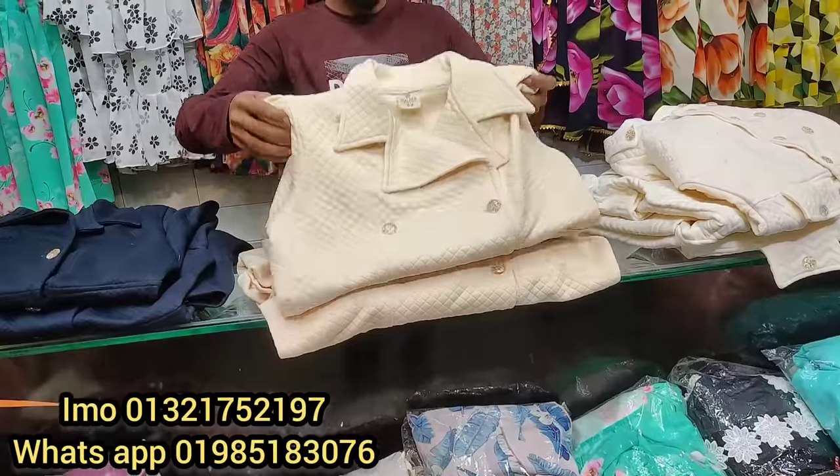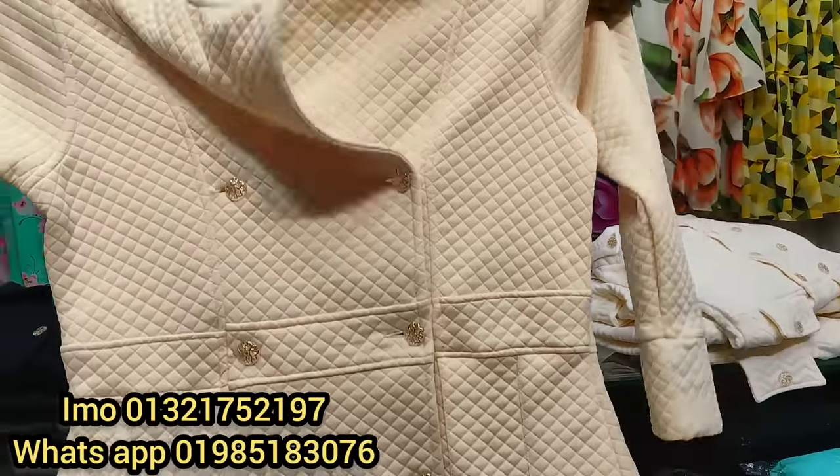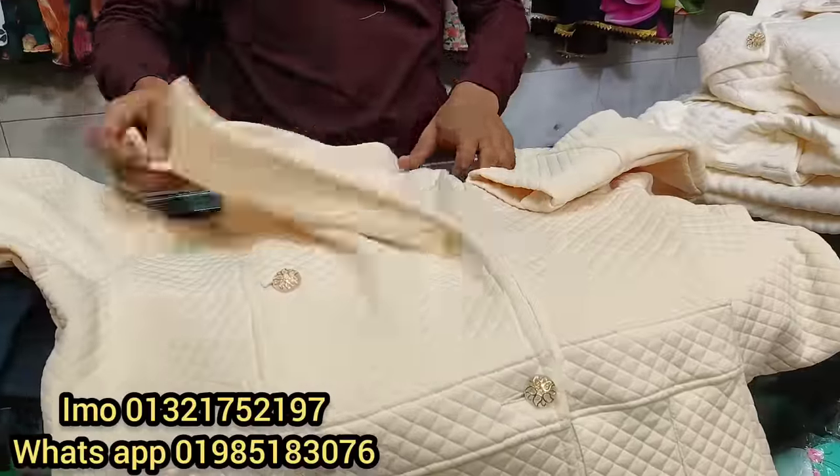So let's see — this is very good quality. This is off-white color. This is the best collection.